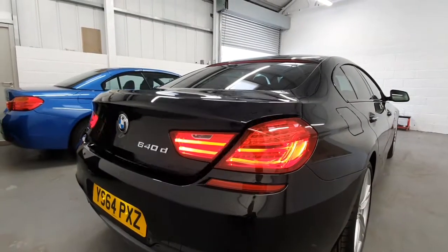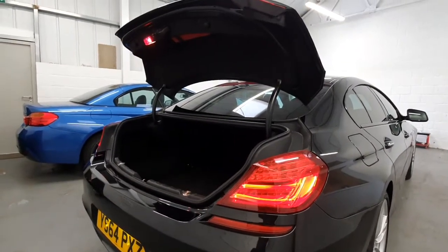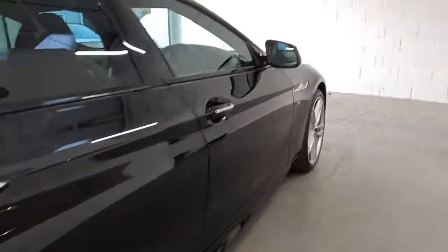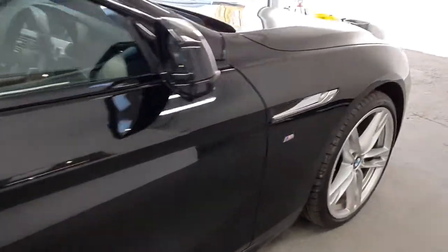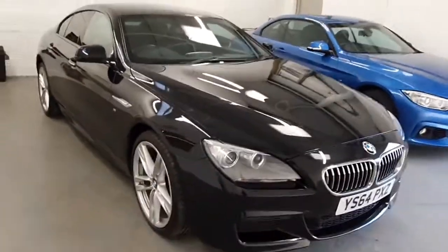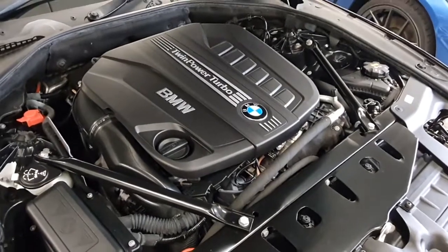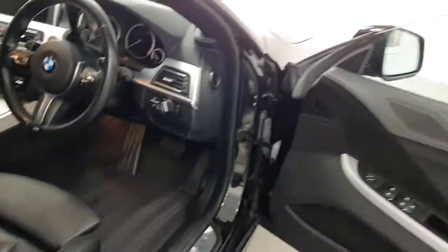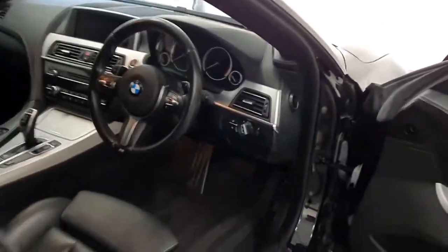You've got an automatic boot lid — it can be done off the key. Internal condition is absolutely stunning. You've got a throughload here for longer items — skis, though I really wouldn't take this car skiing! Coming down the driver's side, all the panels are in beautiful condition all the way around. It's powered by a twin-turbo diesel engine — sounds silky smooth, a really nice six-cylinder note — and also gets you superb economy as well.